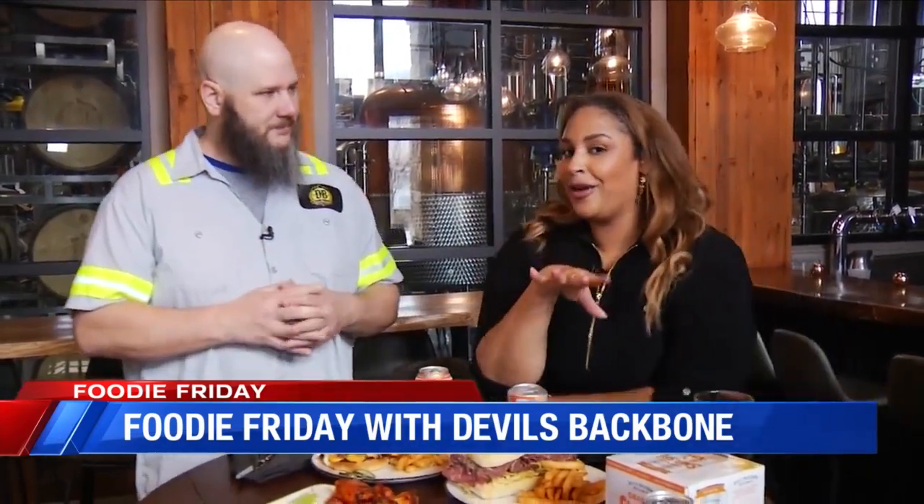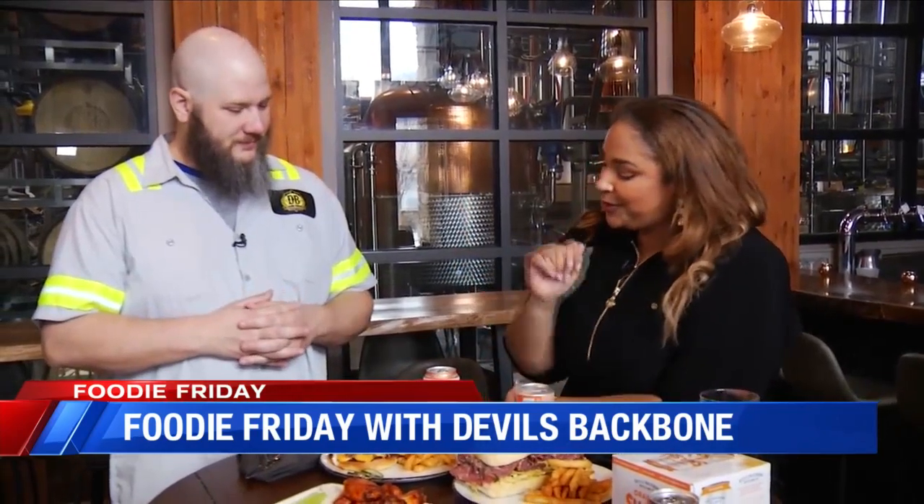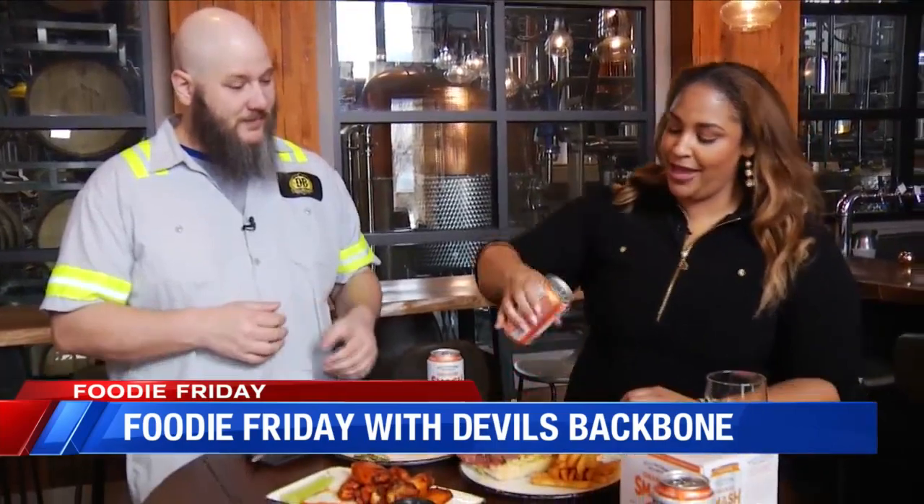We were talking a little off camera and you told me you actually have a personal connection to this. Yes, I actually designed the smash recipe, and all these smashes come out from the distillery right behind me that I work in.